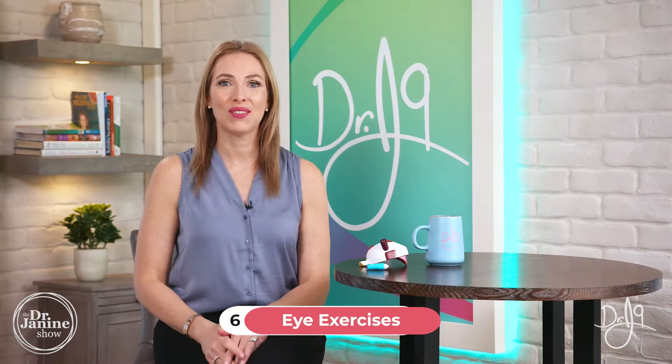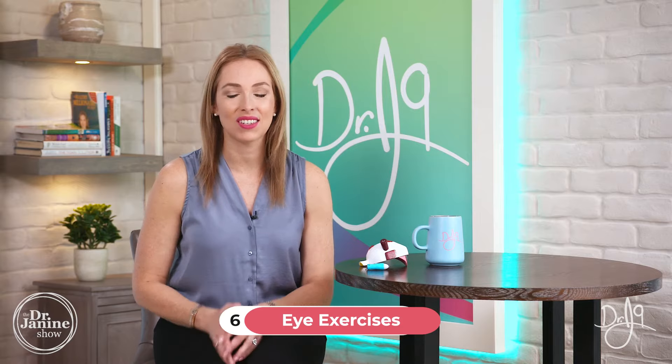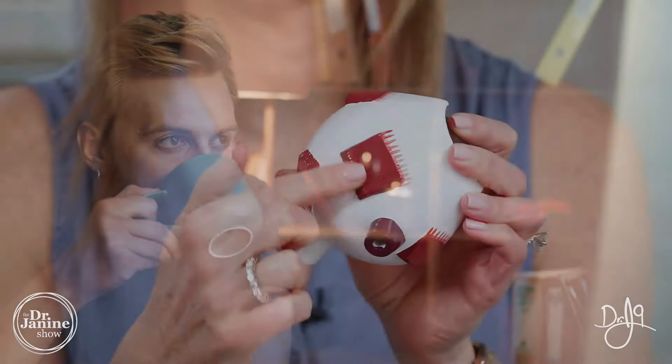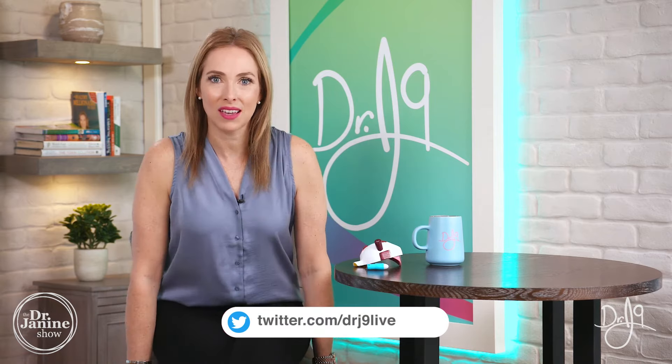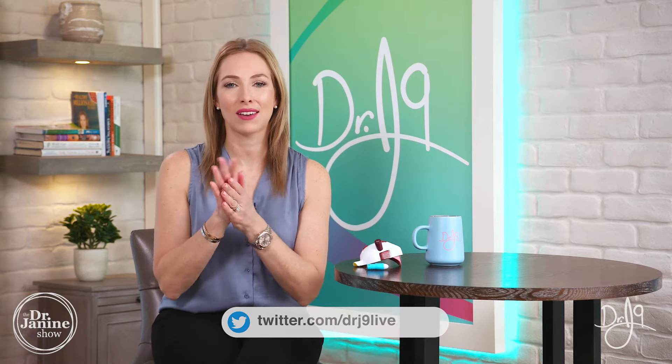Tip number six is to do some eye exercises. This is a great way to relax the ciliary muscles — we have muscles on the outside of our eyes — and with eye strain from looking at the same distance for a long time, this can put a lot of strain on those muscles. So let's do this eye exercise together. This is from the Bates method, and it's fantastic for relaxing the eyes and can really help with floaters. It's called palming.